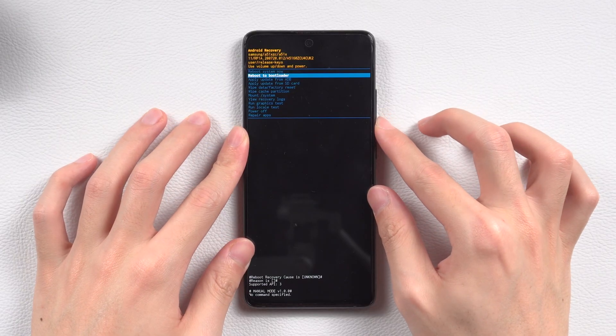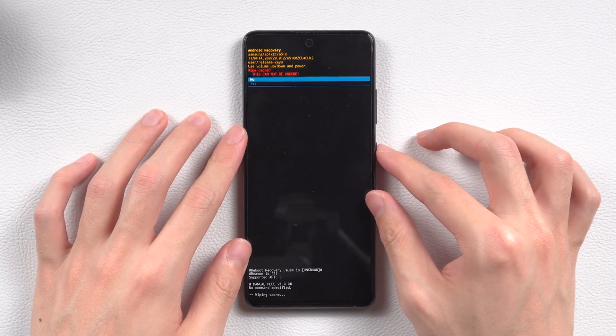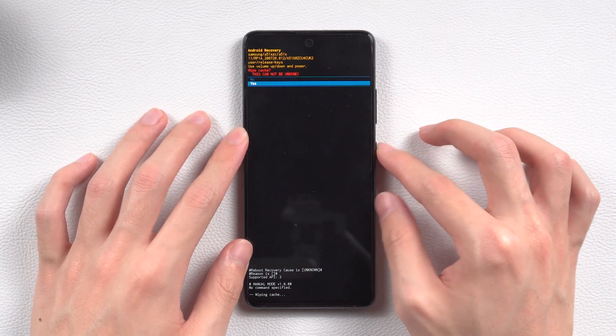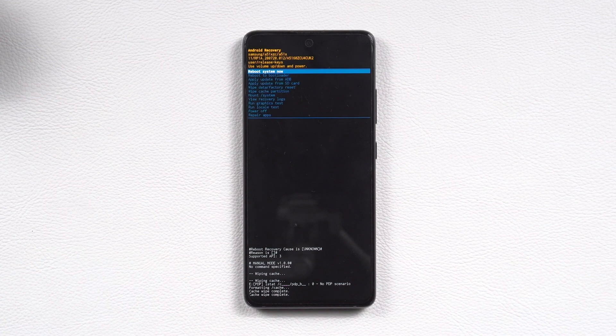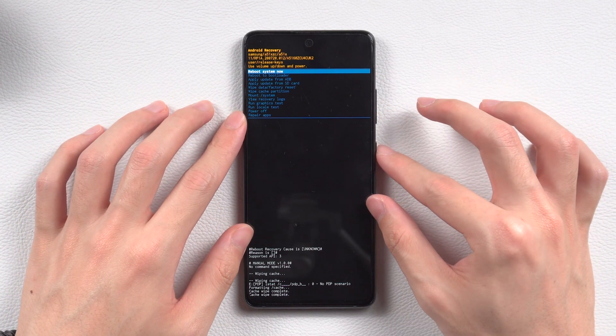Press the volume down button to choose the 'Wipe Cache Partition' option. Choose 'Yes' and press the power button to confirm. Wait for the process to complete, then choose 'Reboot System Now'. Check if the stuck on logo issue has disappeared.